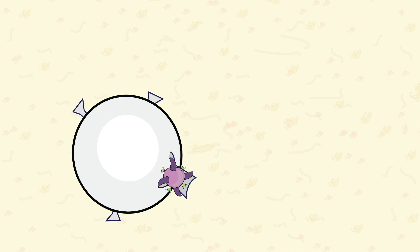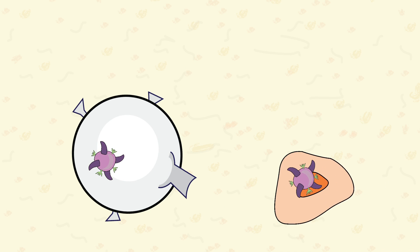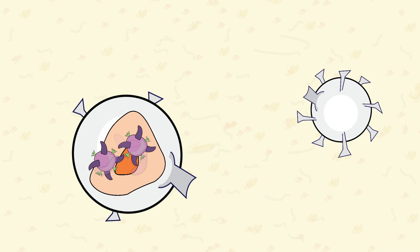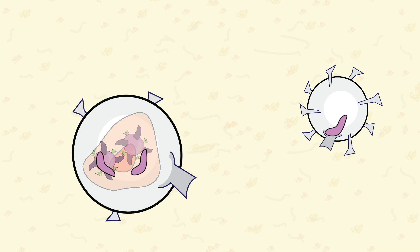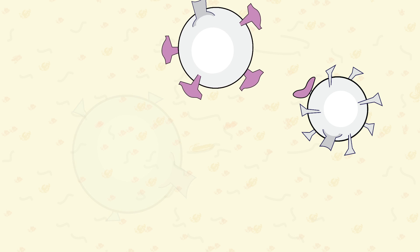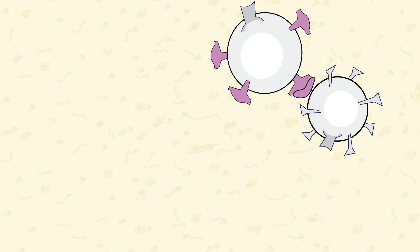Macrophages ingest and break down both invading microbes as well as infected human cells, while dendritic white cells act like messengers, taking the broken down antigen material and then presenting it to other white cells, typically B cells, which will identify the antigen and then trigger a chain reaction that helps activate T cells.